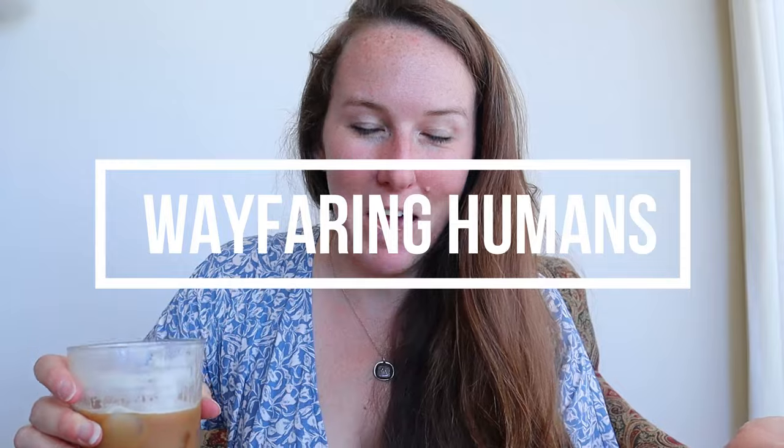My name is Brittany and this is my YouTube channel all about having adventures and traveling with my family. Please remember to like this video and subscribe if you want to hear more things like this.